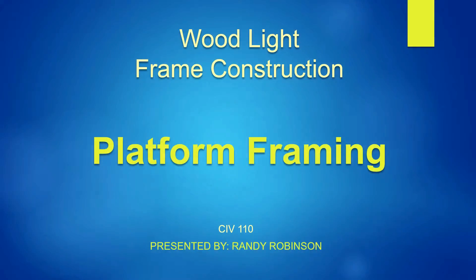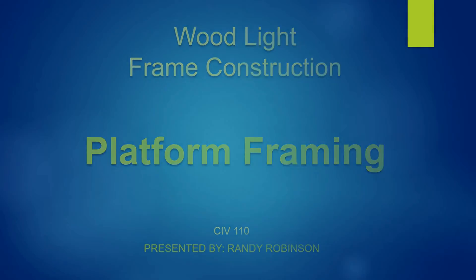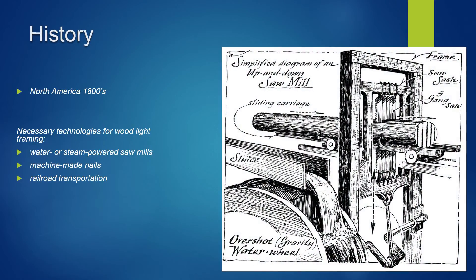This presentation is on wood light frame construction. We're going to be focusing mainly on platform framing and the early technologies that made wood light framing possible, and we'll see how platform frame structures are built.